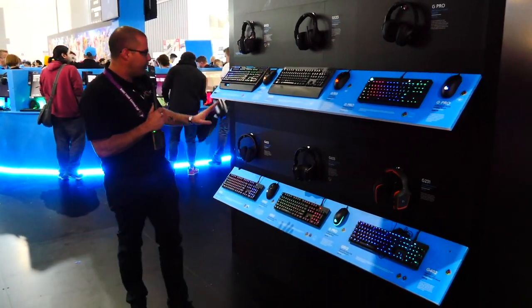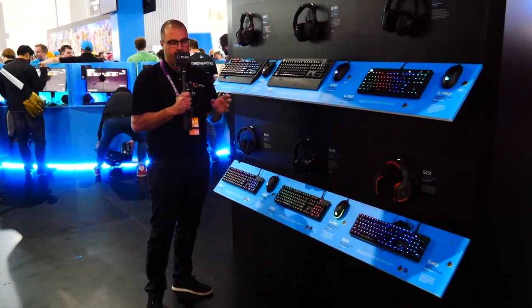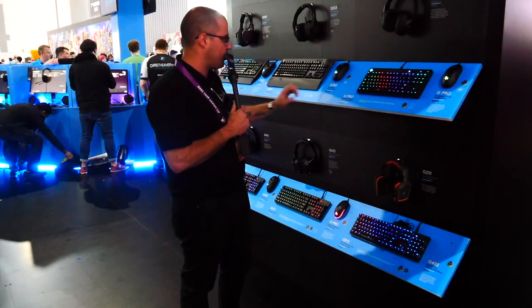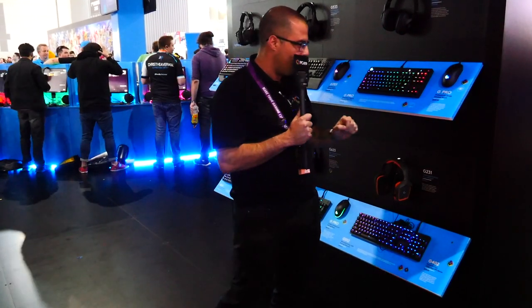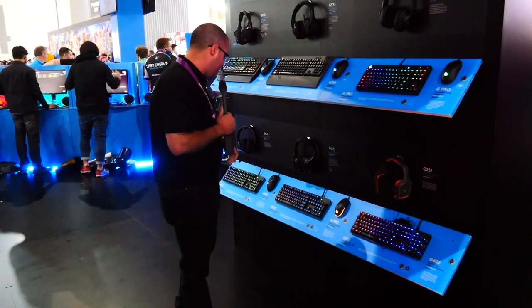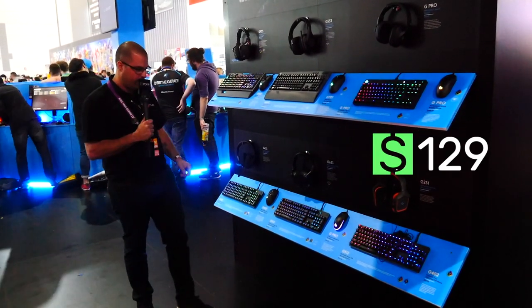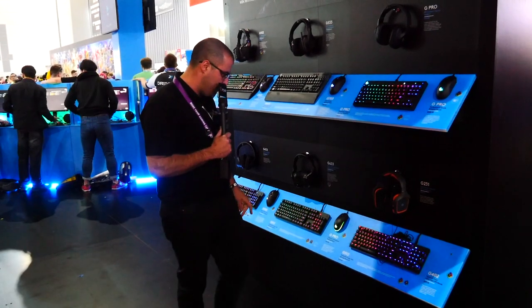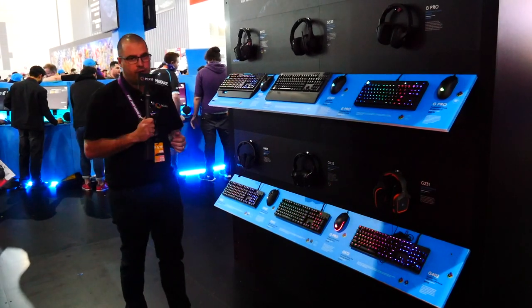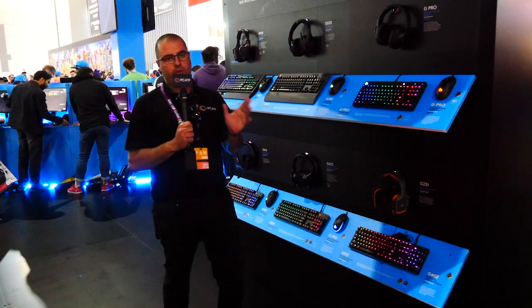Moving over to the mice — the G903, which I actually own and use every day as my daily driver. It's a wide wireless mouse and absolutely fantastic. The G703 is another wireless gaming mouse, retailing at $149. Then you've got the G Pro wireless professional grade at $249 — that's a lot of money. The G502 is not wireless but goes for $129 and is a comfortable mouse. And the G Pro eSports professional gaming mouse retails for $99 with RGB. Hopefully we'll have Logitech at the studio in the next couple of months.